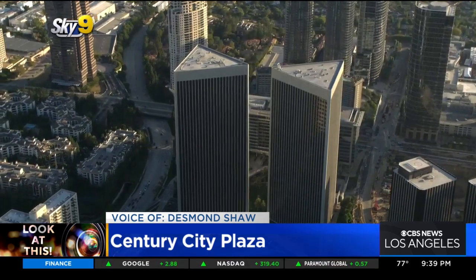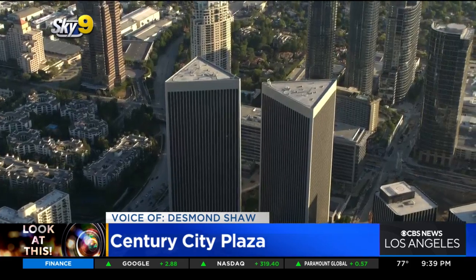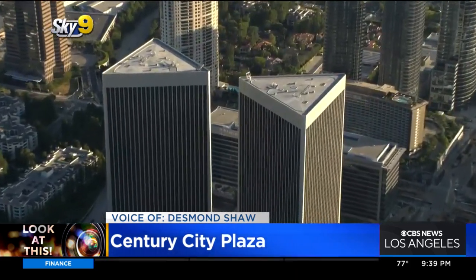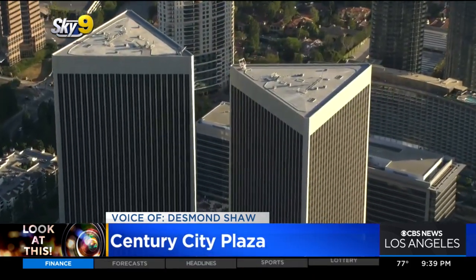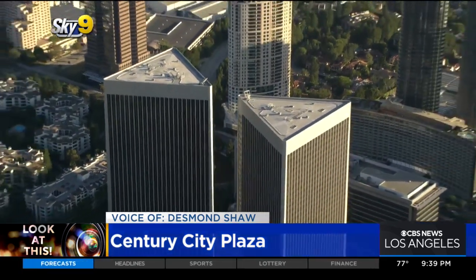Take a look at these — they are the twin towers of Century City. These are the Century Plaza towers, 571 feet each, each one 44 stories tall, which, believe it or not, actually makes them the tallest buildings in California outside of downtown Los Angeles and San Francisco.